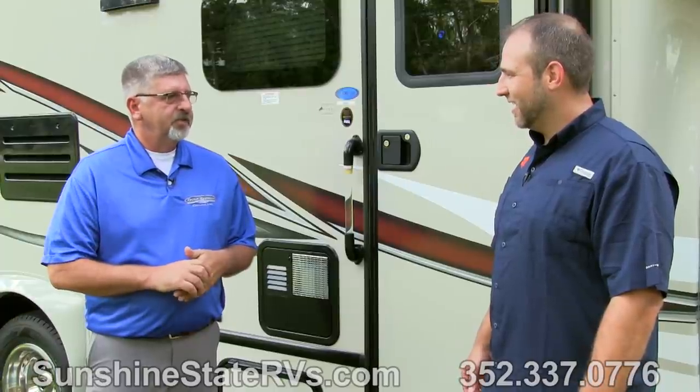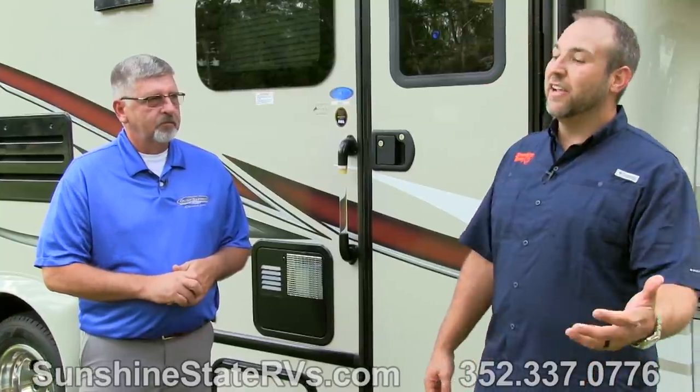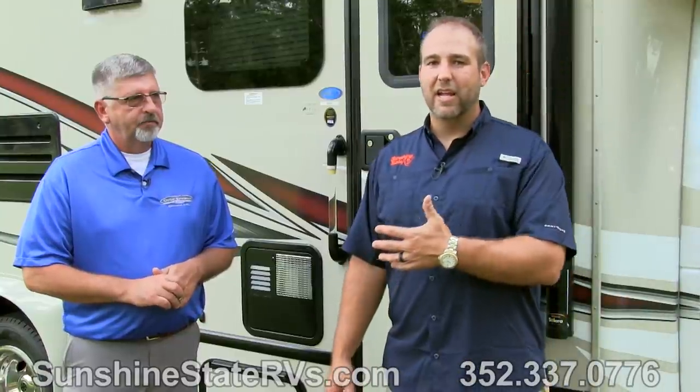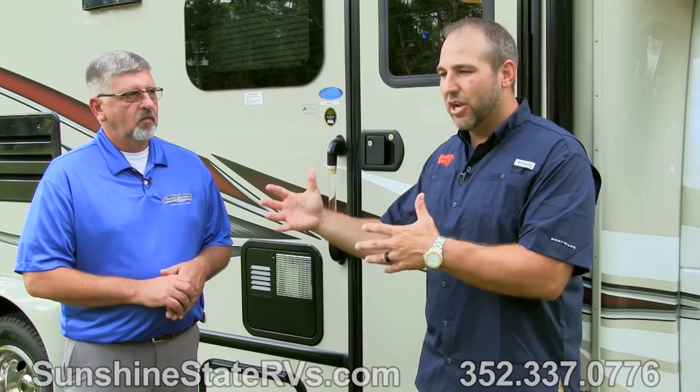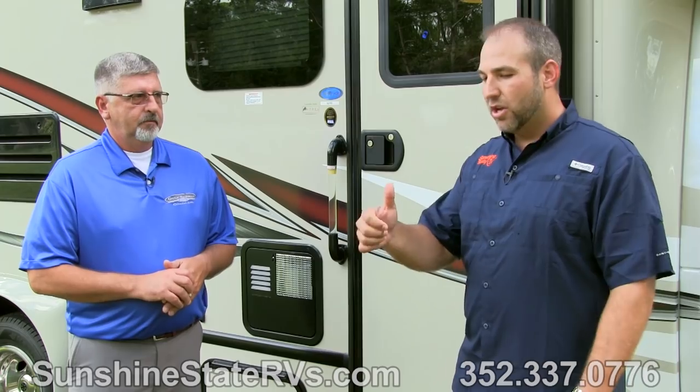Being a family-owned company with everything in one location, they can find things that fit your family or my family — they can tweak and change for whatever it is you need. Things like being able to hang out on the roof — that's such a cool thing that a family-owned company like Gulfstream can offer. Let's run inside and check out a few things and show you the rest of the coach.